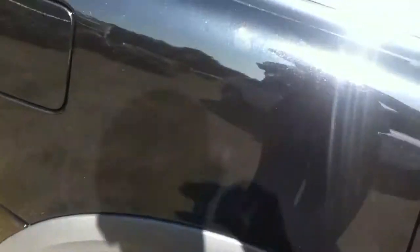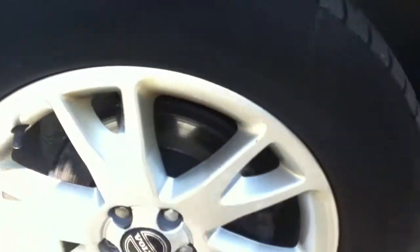Moving to the rear offside tyre now — as you can see, again just above the legal limit I would say. The alloy as well, not too bad, just the odd kerb markings there as you can see. Apart from that, in excellent condition.